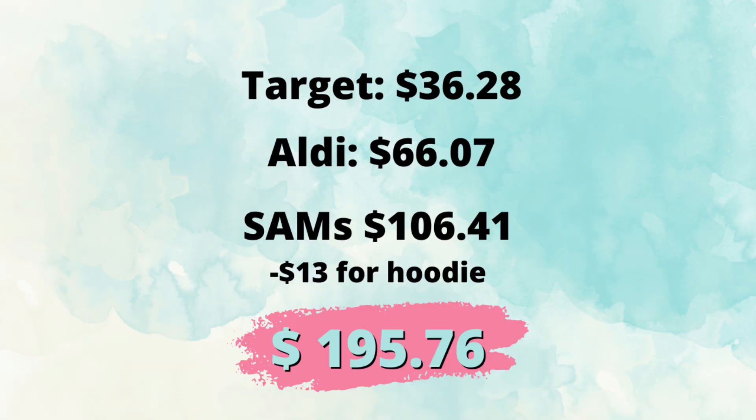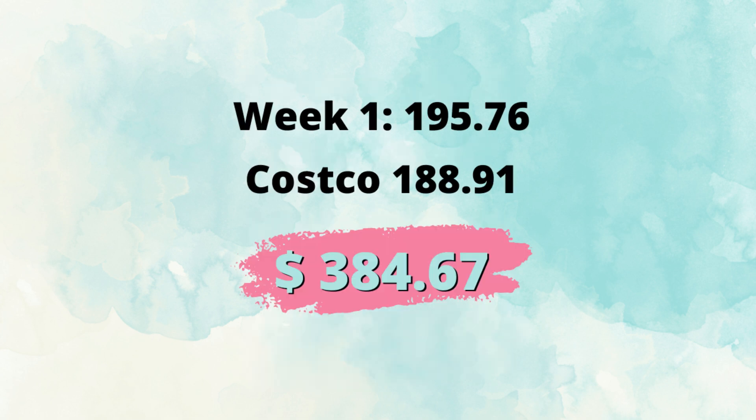So if you saw my first update video, this was my total for week one. Add that to week two, and our total is $384.67. As you can see, our totals are skimming in close there.